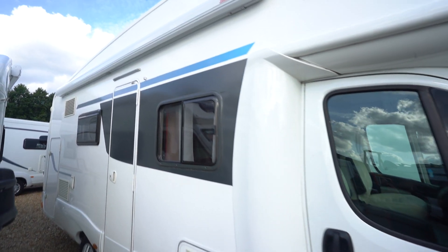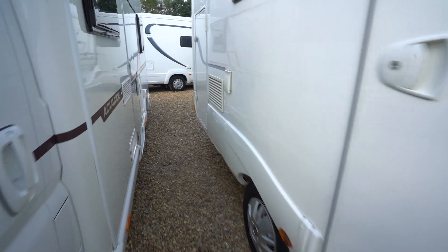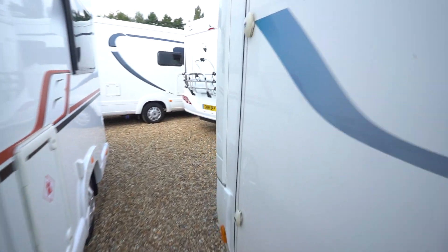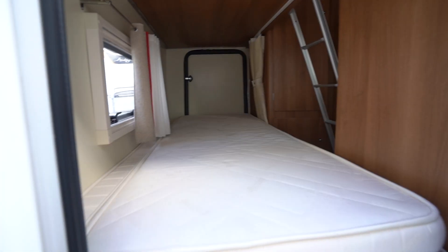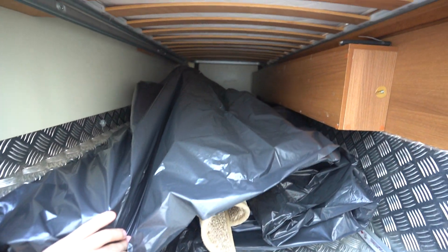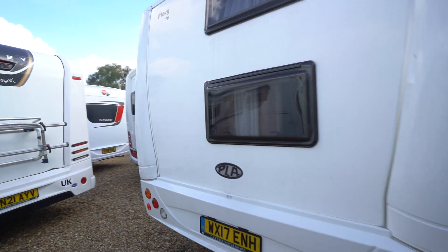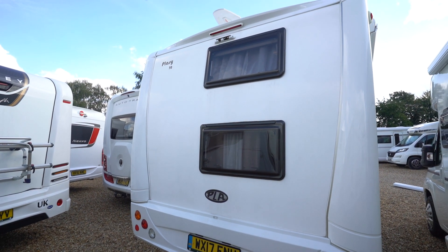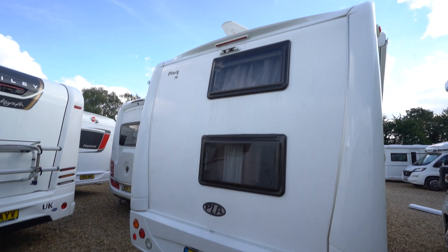On the habitation side here you've got a wind-out awning up top. There's a move to the rear. You've got loads of garage space underneath the bunk beds there, and your freshly clean rolled-up carpets. At the back is a reversing camera up top, and there's also a digital TV aerial on the roof.